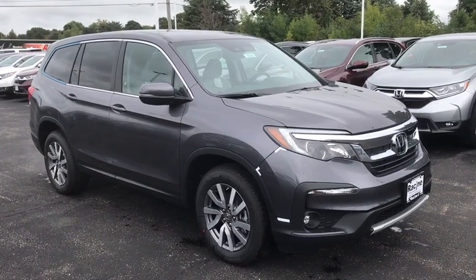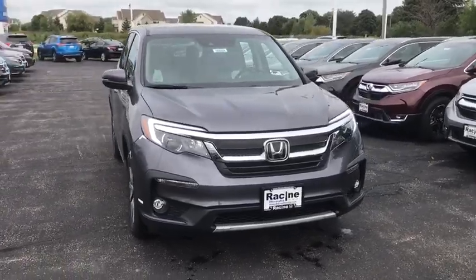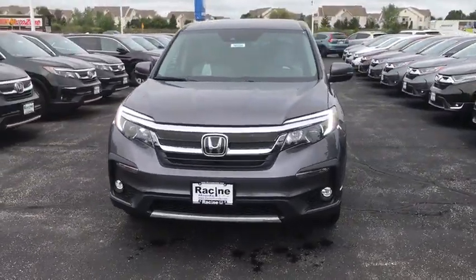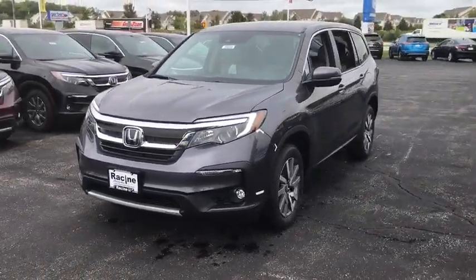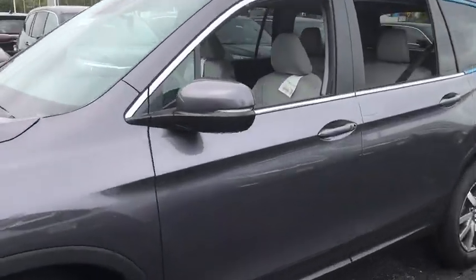Stop by and take a look at the 2020 Honda Pilot — Optimal Utility, Indulgent Interior, Powerful Performer. You'll be ready for almost anything in the Honda Pilot. Here are some of this vehicle's great options.